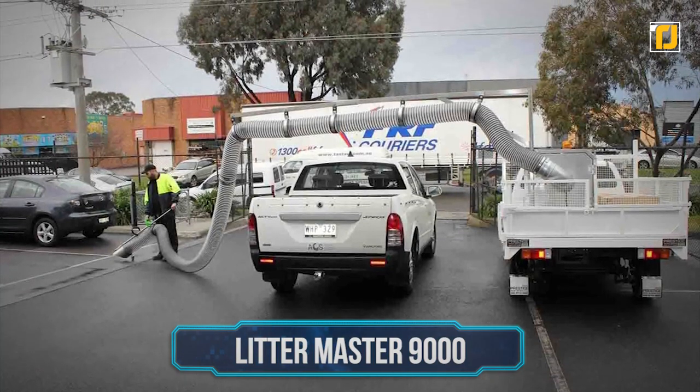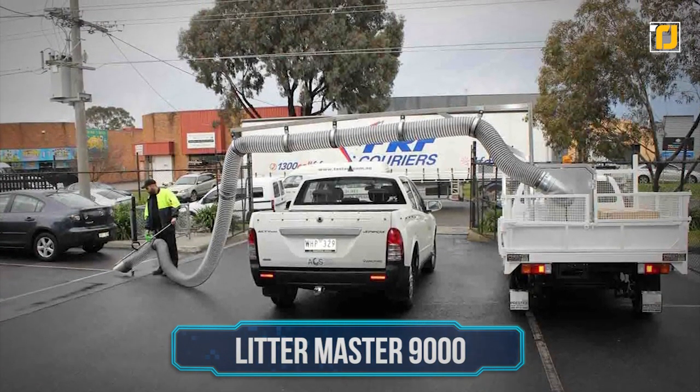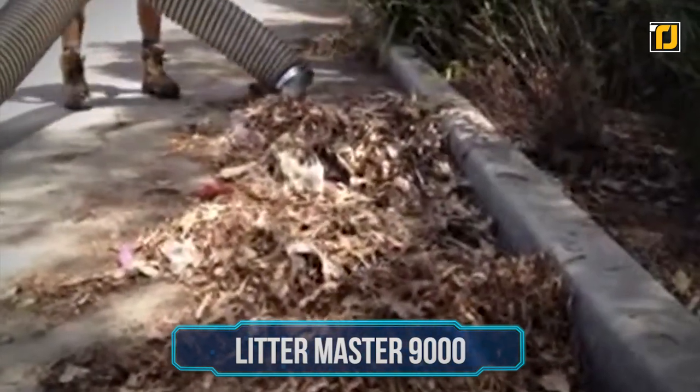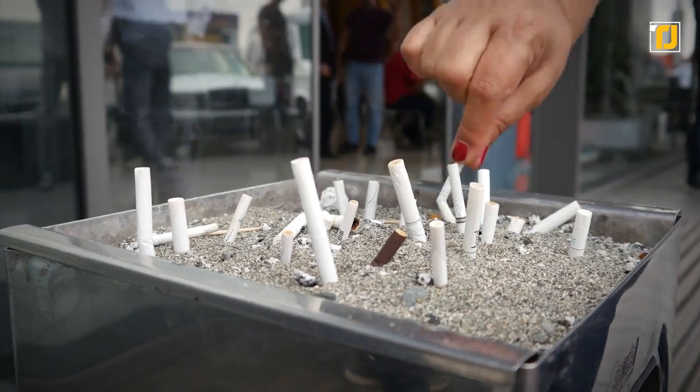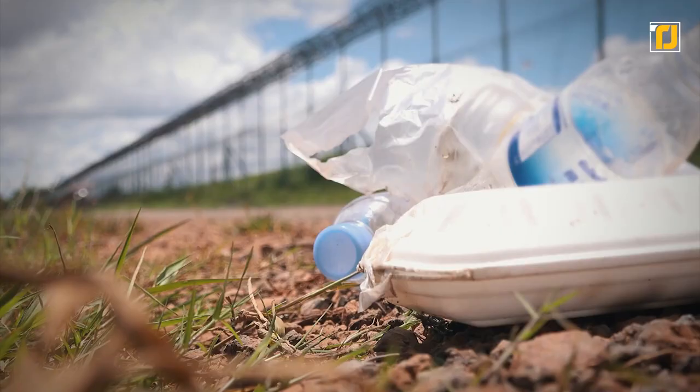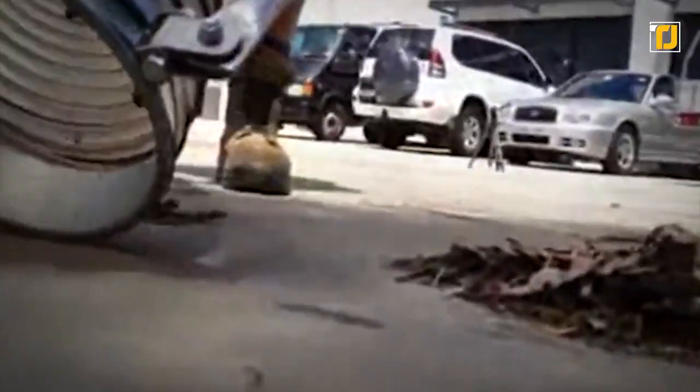Number 6: Littermaster 9000. The Littermaster 9000 is the go-to solution for rapid vacuum collection of items like scattered drink cans, plastic bottles, cigarette butts, leaves, broken glass, newspapers, plastic bags, and pretty much everything that counts as litter. When compared with manual litter picking crews, this machine takes a fraction of the time. Not to mention how slow and mentally exhausting it is to hand-pick litter.